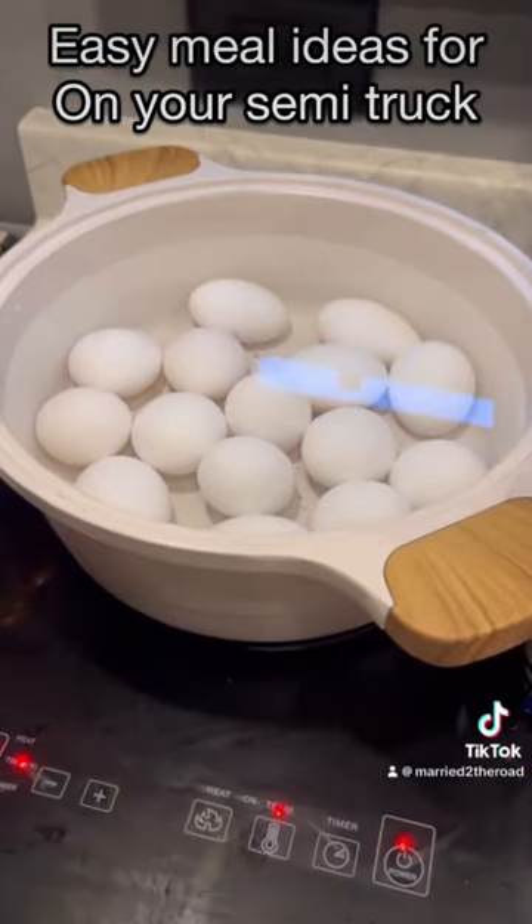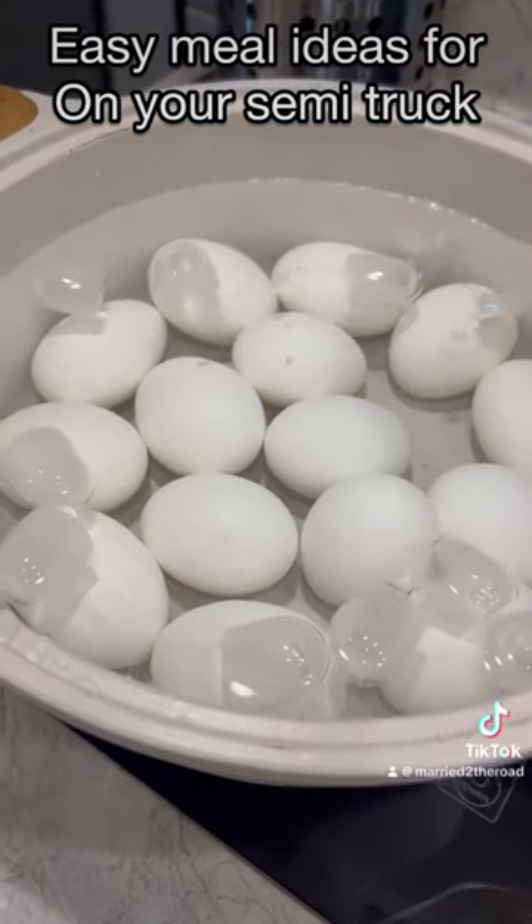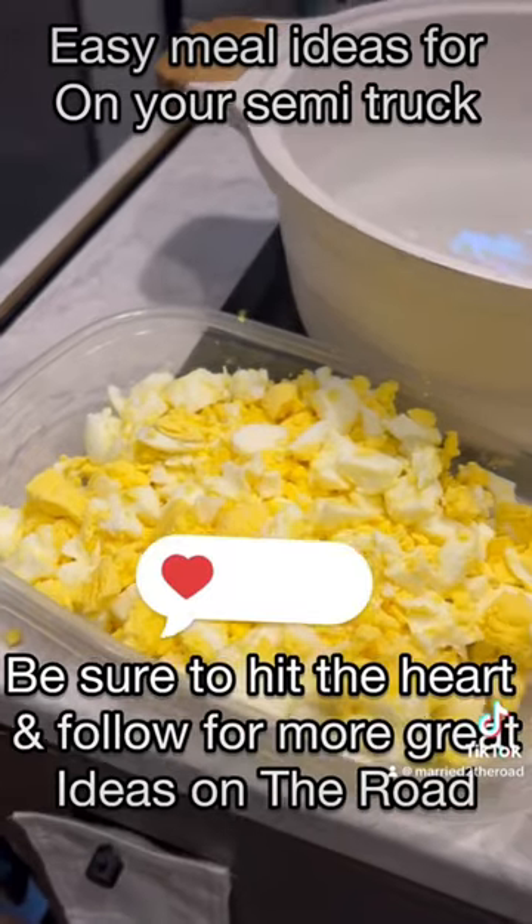Then I boiled up some eggs. We're going to use some of the eggs for hard-boiled eggs for breakfast, and then we're going to use the rest of the eggs as well.